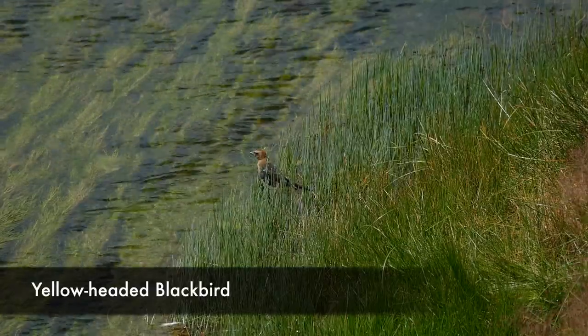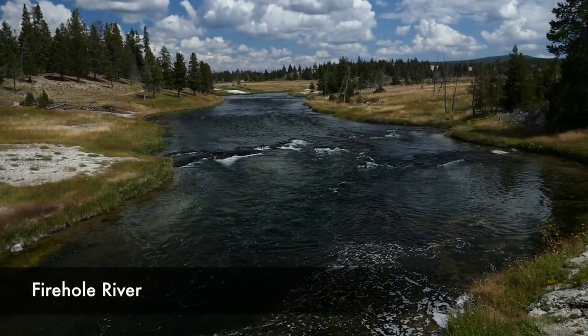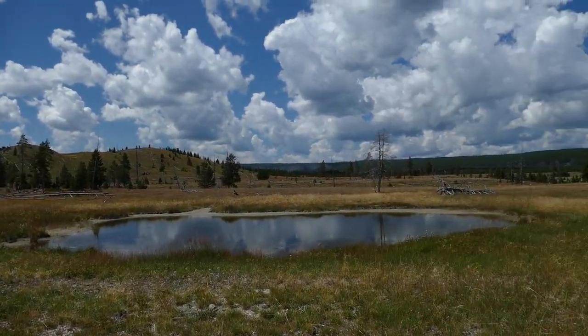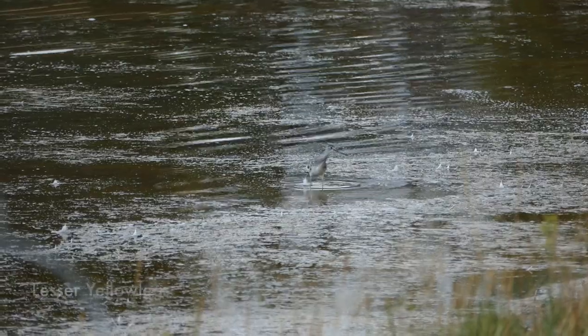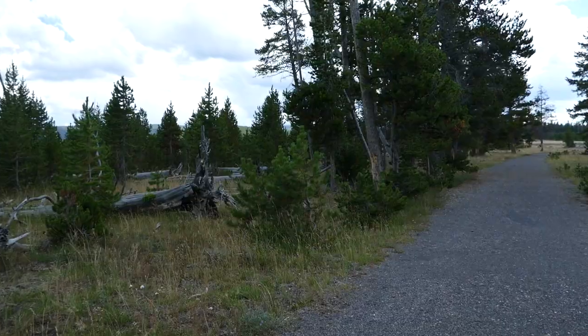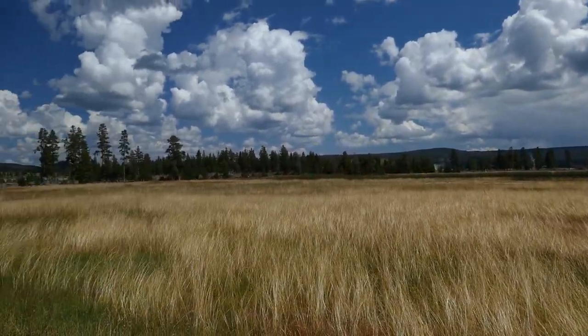The Sentinel Meadows Trail breaks off to the right right after Ojo Caliente. I actually followed the road first and came back to that spot later. I worked my way along the freight road, came to a couple of little ponds, saw some cool birds, and bounced back and forth between treed areas and meadows.